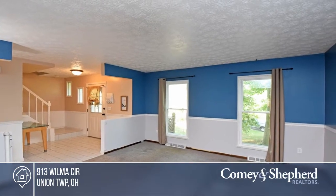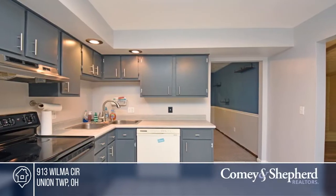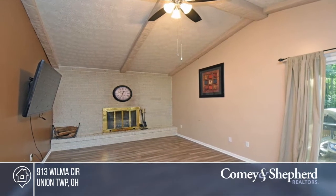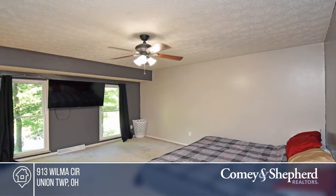Come check out this conveniently located large two-story home that features three bedrooms and two and a half baths, plus a bonus space. There are so many useful and versatile spaces in this home, plus updated flooring in the family room and the bonus room. The half bath has been recently remodeled, and the wooded lot gives a sense of serene privacy.